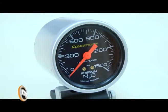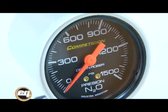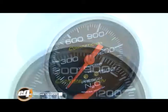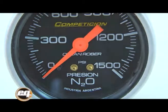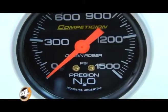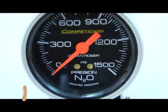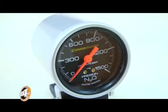Otro instrumento que pueden encontrar en Orlan Rover, y que no van a encontrar en ninguna otra marca nacional ni en las chinas, es el manómetro de óxido nitroso. Este gas se utiliza para aumentar la cantidad de oxígeno disponible en la combustión y así aumentar la potencia. El nitrógeno liberado funciona también como amortiguador térmico dentro de la recámara. Deben recordar que, como hay un aumento del comburente, es necesaria una mayor inyección de combustible para que la mezcla entre combustible y comburente sea óptima.